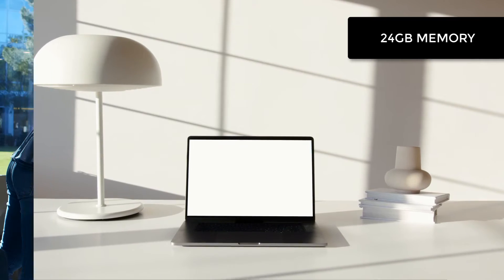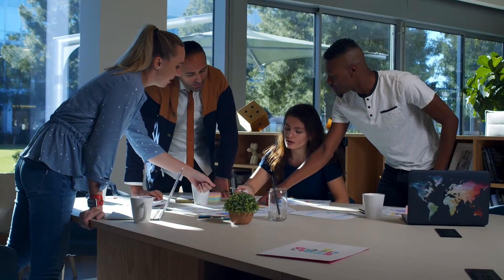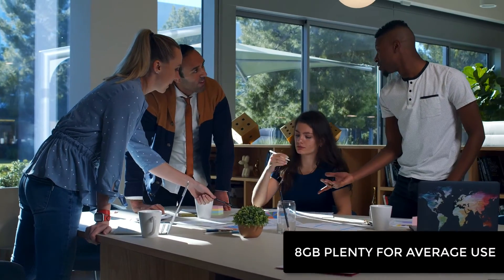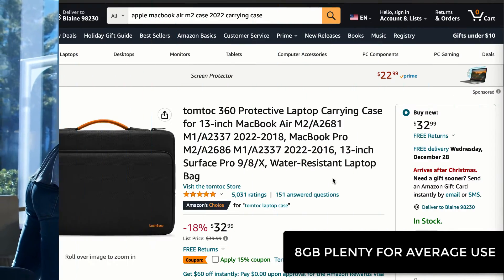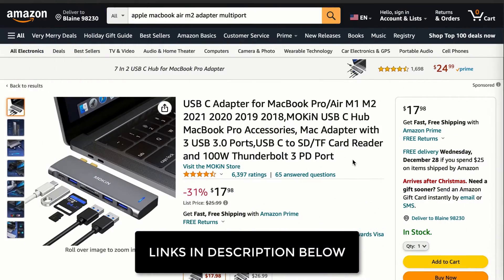It all comes down to your budget and needs. If you are an average user, 8GB of memory is plenty, so you can save those bucks for accessories such as a carrying case, a keyboard cover, or some adapters.